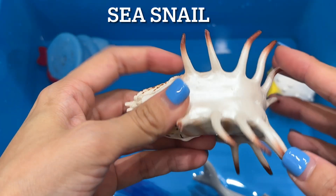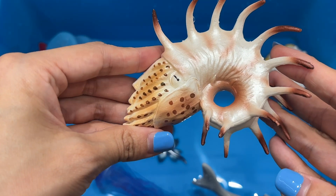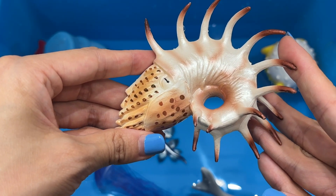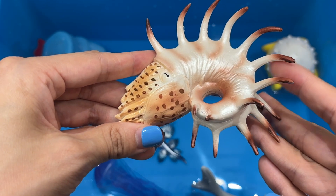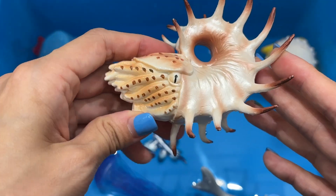Sea snail. Inside a living conch shell is a mollusk or soft-bodied sea snail. A conch is a sea-dwelling mollusk. It is a marine gastropod. Conch shells are sometimes used as decoration and as decorative planters.